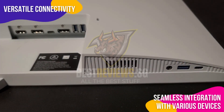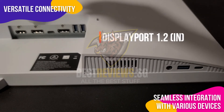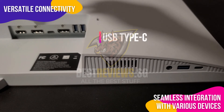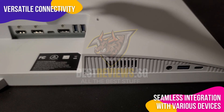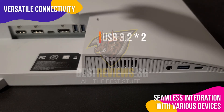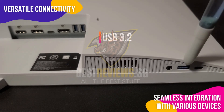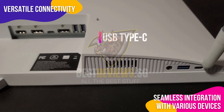These monitors offer versatile connectivity options to cater to a wide range of user needs, with multiple input ports such as HDMI, DisplayPort, USB, and USB-C. The monitor allows seamless integration with various devices including PCs, laptops, and gaming consoles. This adaptability ensures that users can easily connect and switch between multiple devices without any hassle.